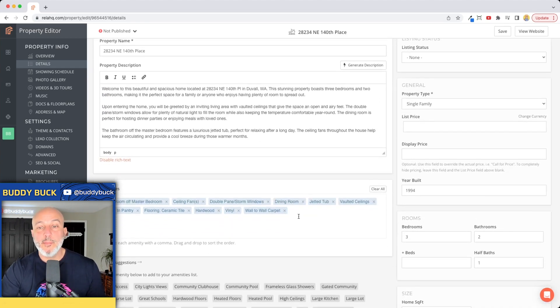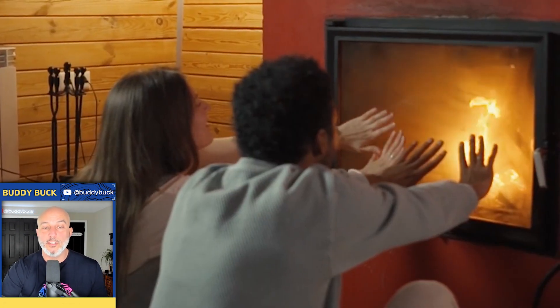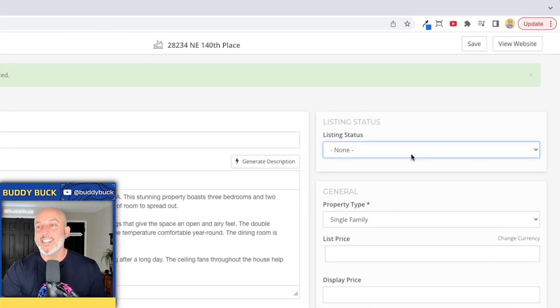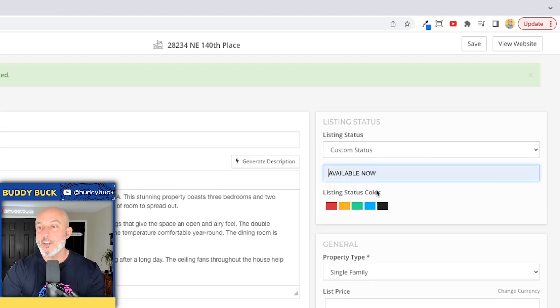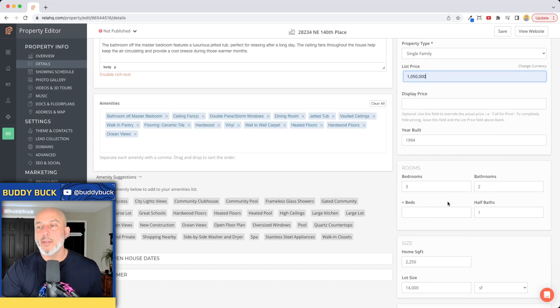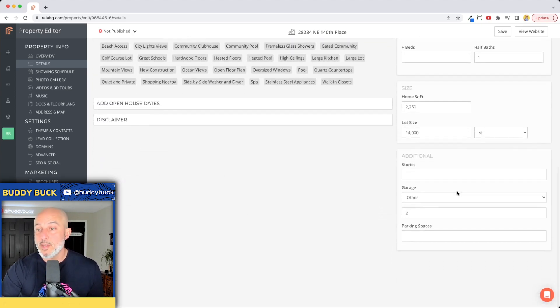Before scrolling down, you can type in amenities. If you need memory joggers, there's a bunch listed below — heated floors, hardwood floors, ocean views. Then go back up to listing status. I always drop down to 'Custom Listing Status' and do 'Available Now' — that's just the language I like. Then go down to single family list price, we're going to do a million fifty. Verify bedrooms and bathrooms — make sure all of that is accurate based on your property.